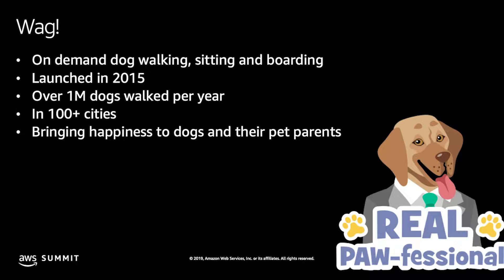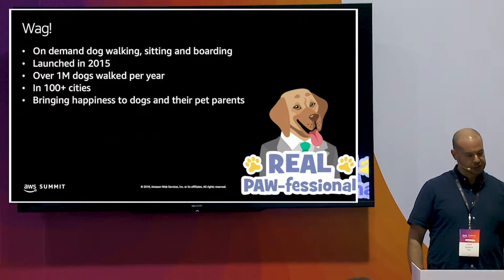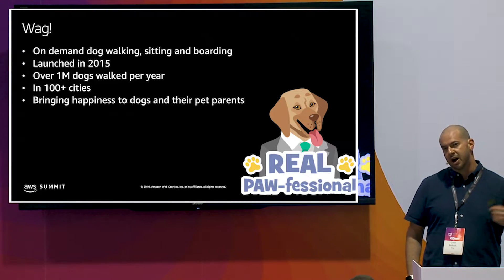Let me tell you about WAG. We're an on-demand sitting, walking, and boarding platform, launched in 2015. We do over a million walks per year. We're in over 100 cities, and we bring happiness to dogs and their pet parents.